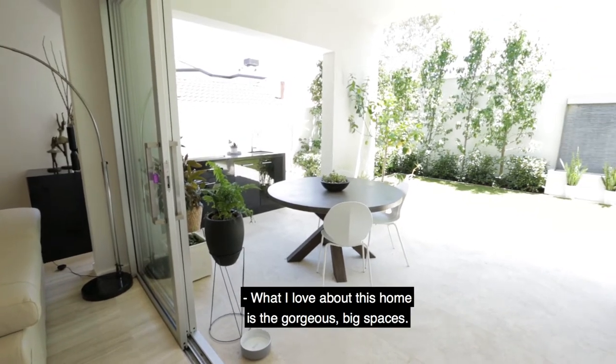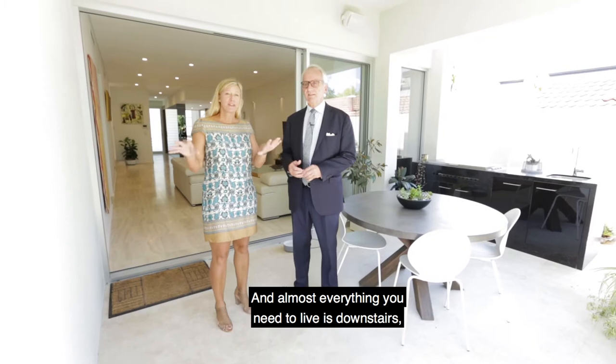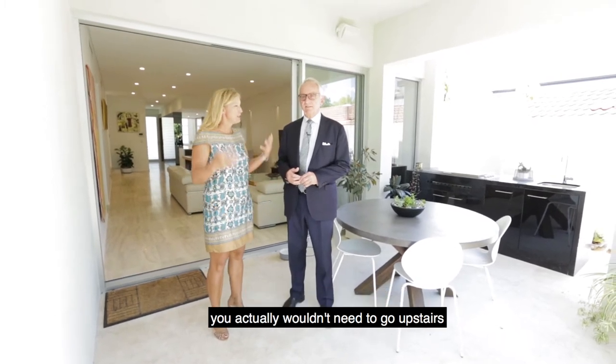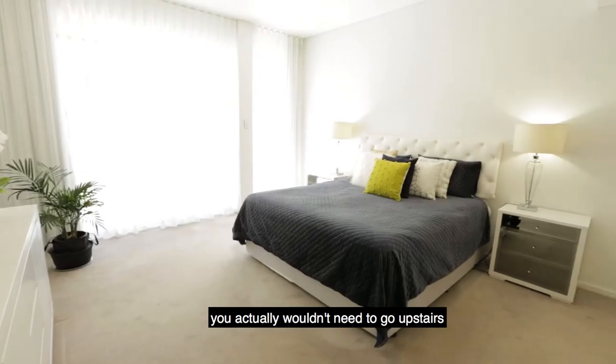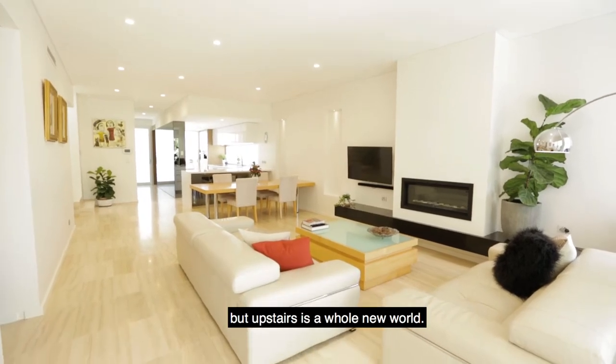What I love about this home is the gorgeous big spaces, and almost everything you need to live is downstairs. You actually wouldn't need to go upstairs unless you have children, I guess. It's brilliant downstairs, but upstairs is a whole new world.